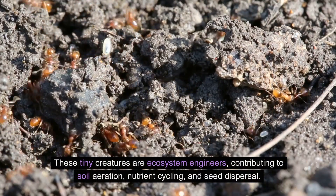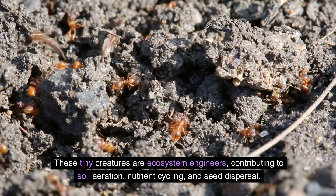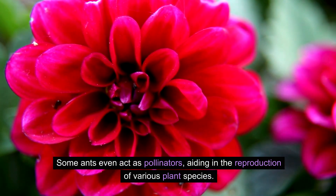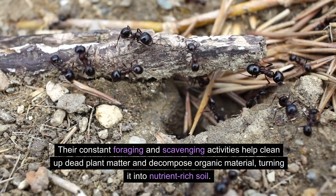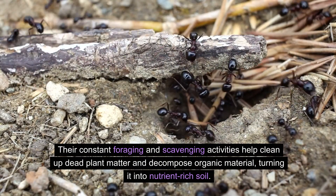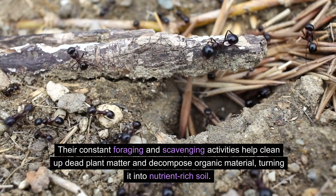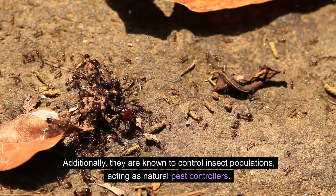These tiny creatures are ecosystem engineers contributing to soil aeration, nutrient cycling, and seed dispersal. Some ants even act as pollinators, aiding in the reproduction of various plant species. Their constant foraging and scavenging activities help clean up dead plant matter and decompose organic material, turning it into nutrient-rich soil. Additionally, they are known to control insect populations, acting as natural pest controllers.